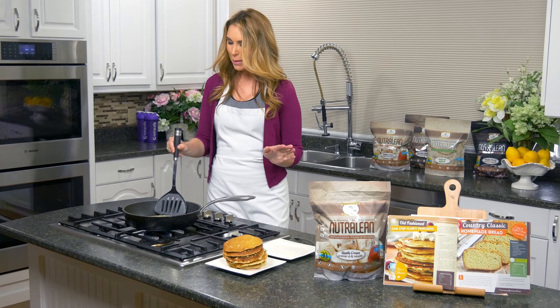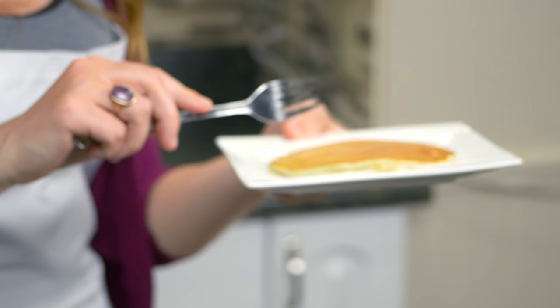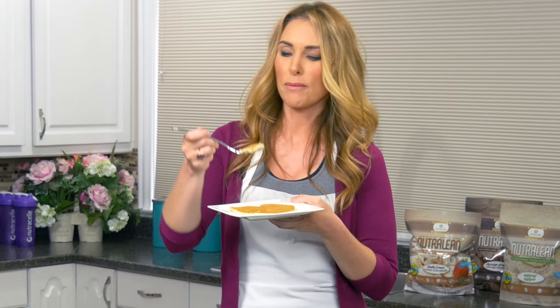Make sure you stick around because you guys have been sending amazing pictures of the yummy stuff you've been making with our recipes — we're going to show some of the cool stuff at the end. Look at this — perfect pancakes every time! They are so light and fluffy. You would never believe they weren't made with white flour — instead it's coconut flour and our amazing Nutralean. You don't even need syrup, but you can find sugar-free syrup almost anywhere.